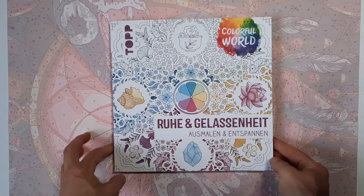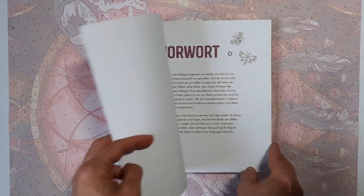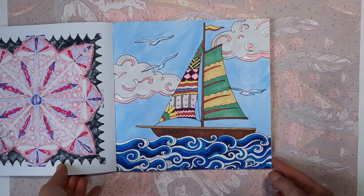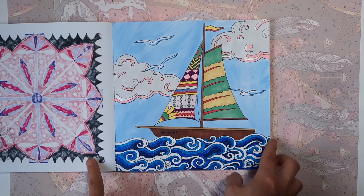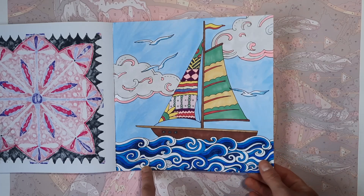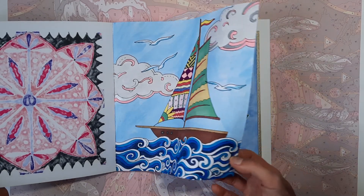Then another German coloring book by a publisher called Top — something about calm and peacefulness. When you're just calm and collected, I guess that's the right German word for that. I did this image here, which is a boat on some zentangle-y waves. I used Alcohol Markers for most of it. The background and the gray of the clouds is actually very strongly diluted acrylic paint — I didn't want to use watercolors because I have so much acrylic paint, so I just tried diluting it with water.